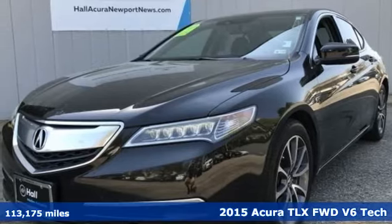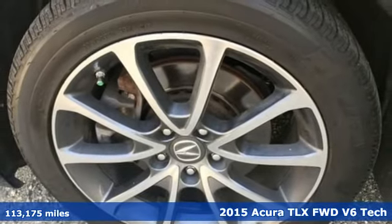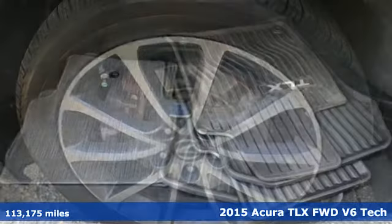It's a 2015 Acura TLX. At Acura, we manufacture exhilaration so you don't have to.